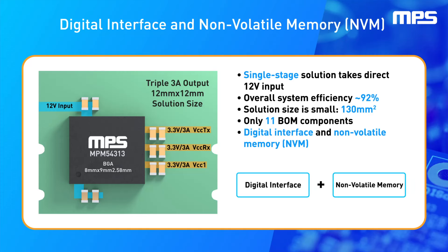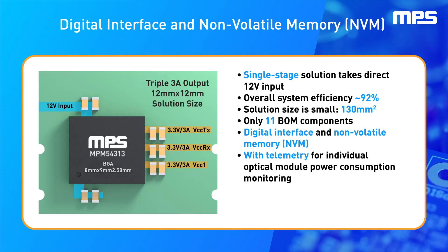Its integrated digital interface and non-volatile memory, or NVM, allows seamless setup and configuration, as well as individual channel telemetry, enabling rail-by-rail power monitoring. As a result, you can achieve a smaller solution with improved total efficiency.